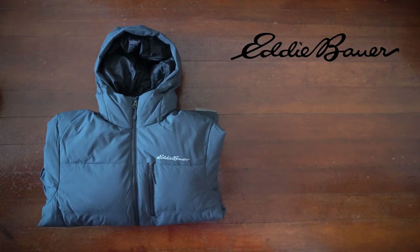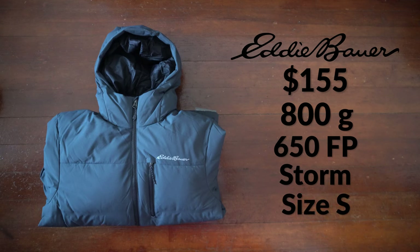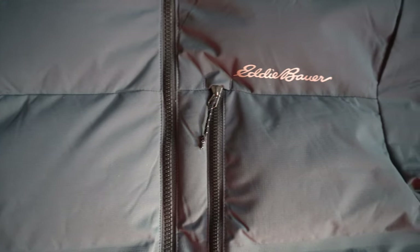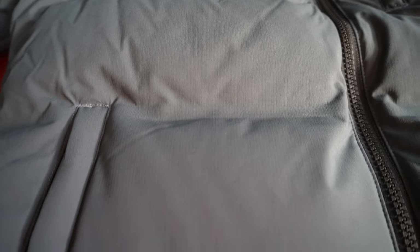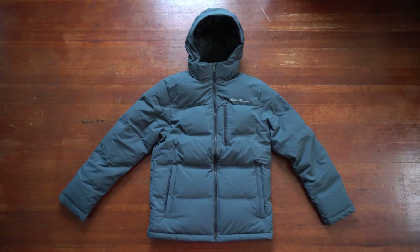The Eddie Bauer Glacier Peak jacket retails for $155. It weighs 800 grams, the fill power is 650, the colorway is Storm, and I got this in a size small. This jacket is made from 100% polyester with a Storm Repel DWR Plus coating — Eddie Bauer's signature coating that causes water beads to roll off the fabric instead of soaking in. What makes this jacket special is that it is completely seamless, meaning it looks more sleek compared to your average seam puffer jacket. Seamless jackets are also known to be less restrictive and more comfortable against your body.